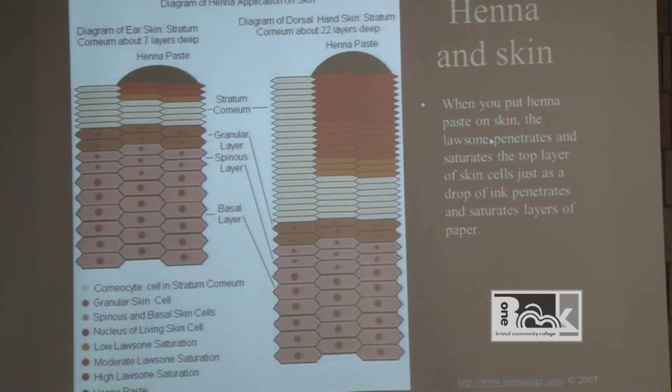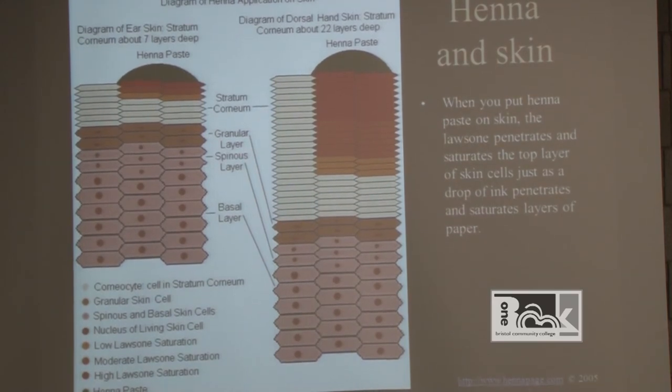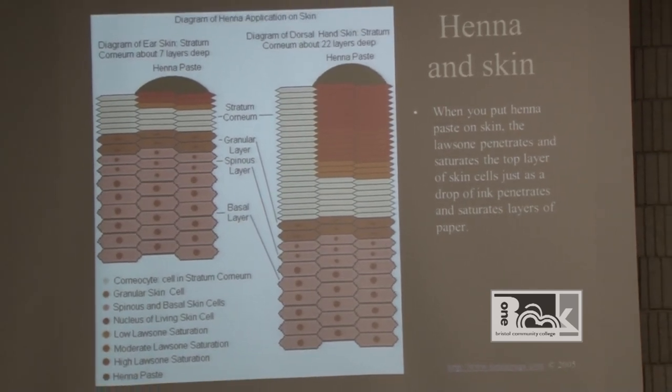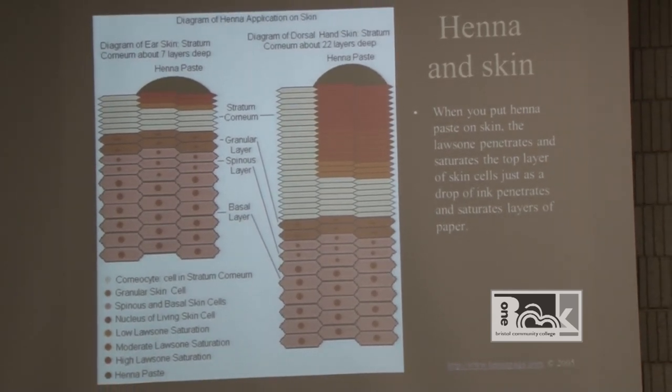Here's the science behind it. Imagine the different layers of your skin — the green bump on top represents the layer of henna paste, as if you're piping a design on top of a cake. Where the skin is thinnest, like the ear, it's only about seven layers deep. However, the hand skin is about 22 layers, so you can imagine the different concentrations of color you'll get from different parts of the body and how quickly they will exfoliate.